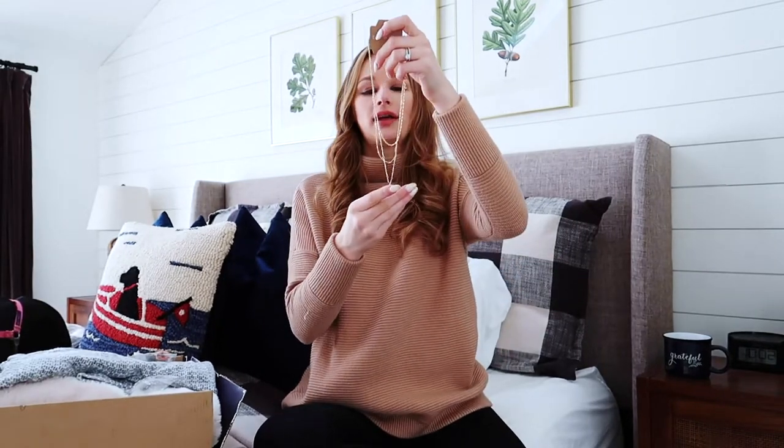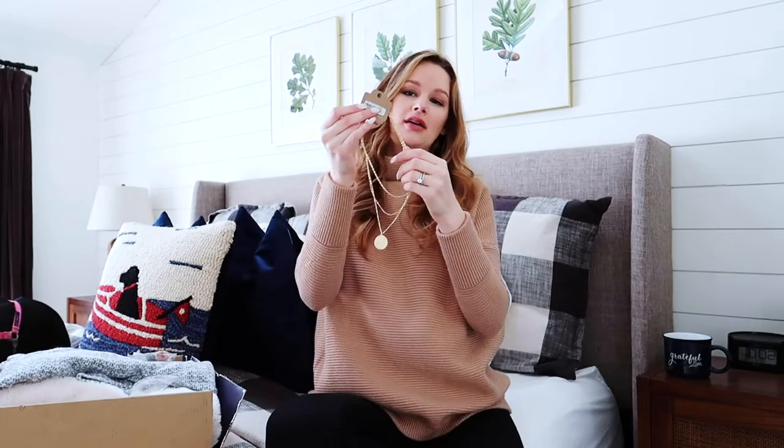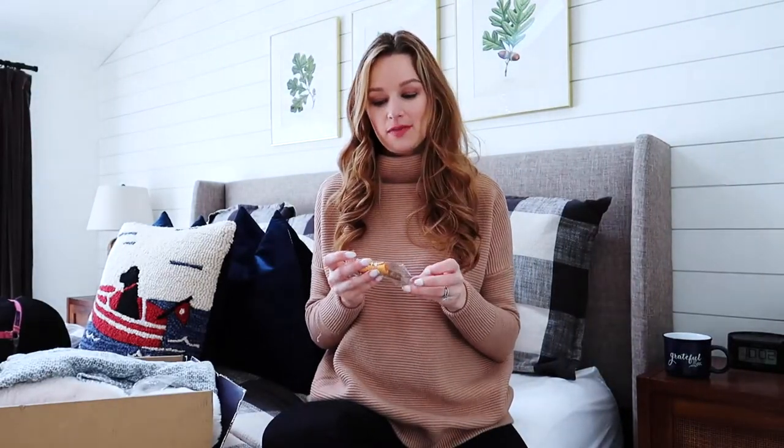The second jewelry piece I picked up was this layered coin necklace. Coin necklaces are super in this year, so I picked up this really cute layered style — it's like a three-chain necklace with a coin pendant at the bottom in a muted brass color. I think this is going to be really cute for layering, not only in the winter but in the summer too. The last piece of jewelry I picked up was some stacked rings.